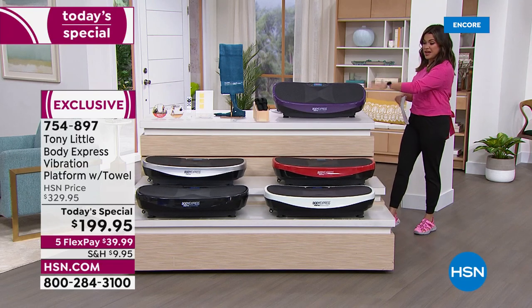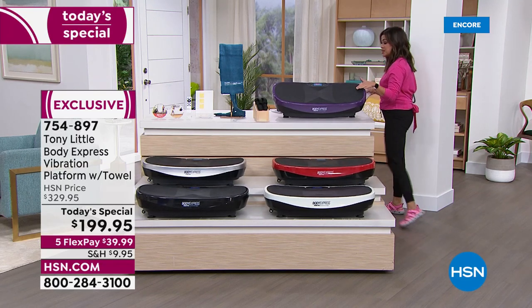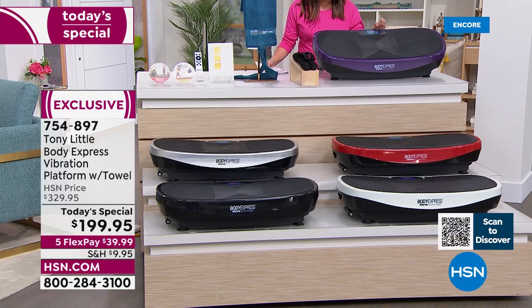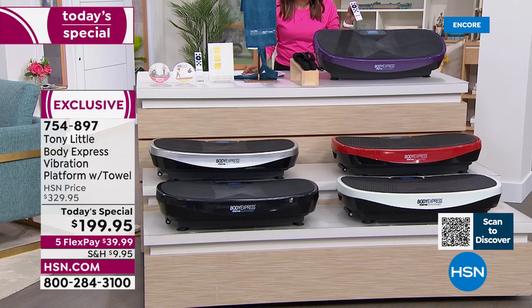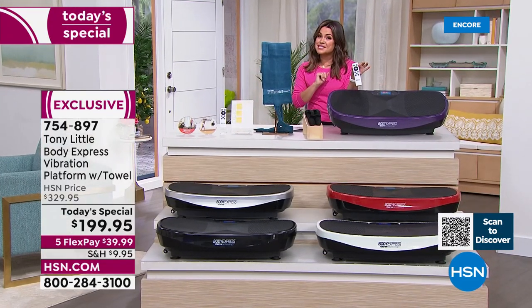You have your pick of five different colors of this patented technology in the vibration platform, which has built-in Bluetooth so you can rock out to your own tunes, has a huge LCD display, has 99 intensity levels, has programmed workouts for you, and comes with a remote control. And it's our biggest and best bundle.